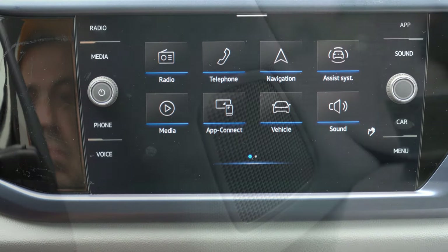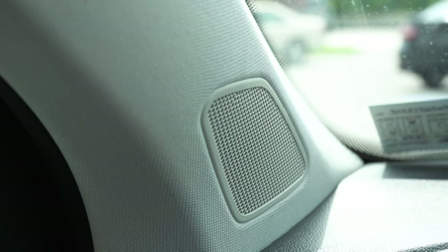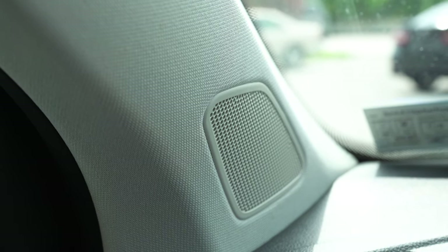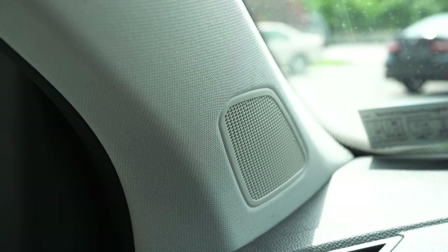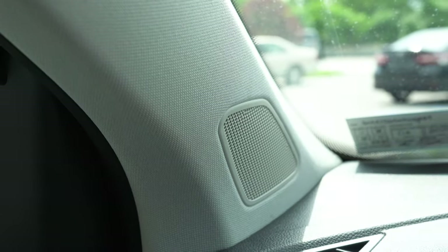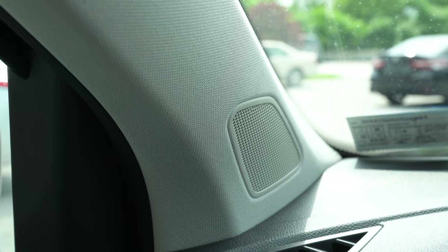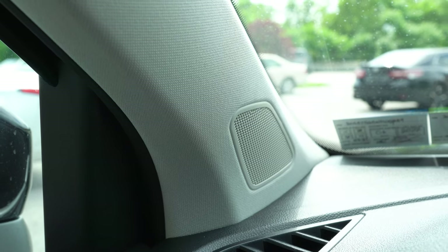When it comes to the sound system, the S and SE trims get six speakers, while the SEL gets an eight-speaker Beats sound system. We have the six-speaker setup today. Turning on the radio — it's actually not bad for a six-speaker system. It didn't blow me away, but it does the trick and gets the job done in this Taos.